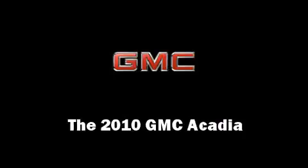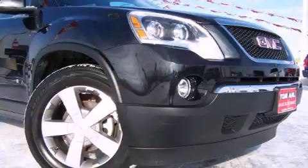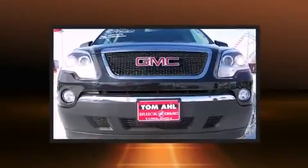The 2010 GMC Acadia. It features an automatic transmission, front-wheel drive, and a refined six-cylinder engine.